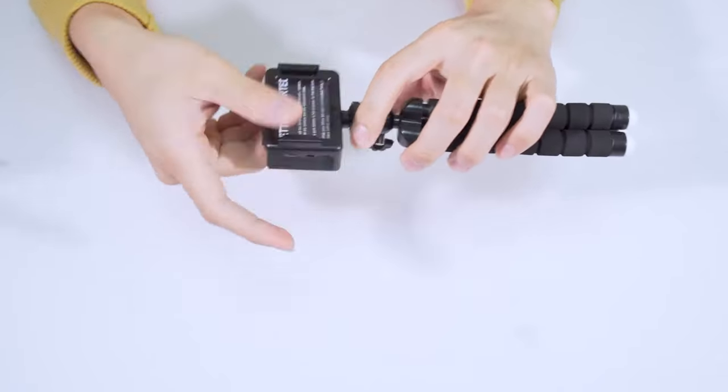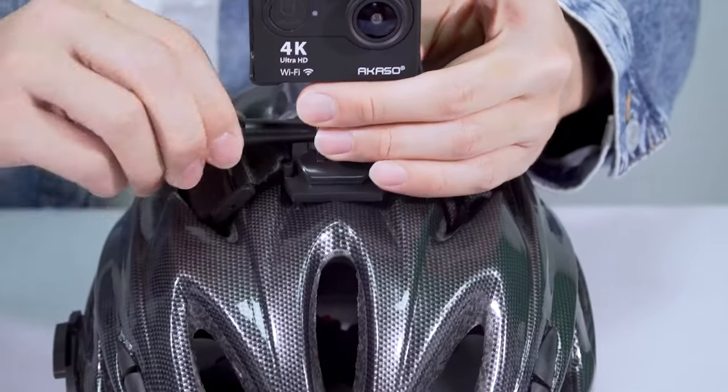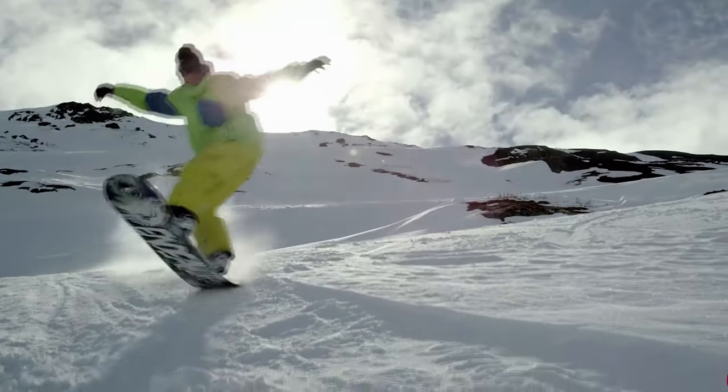Still searching for the perfect budget action camera? Well, don't throw in the towel just yet — we've got more coming your way. If this is your first time visiting our channel, be sure to subscribe now and hit the bell icon to get notified when we drop new videos. You won't regret it.